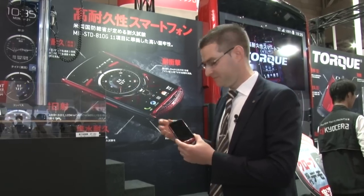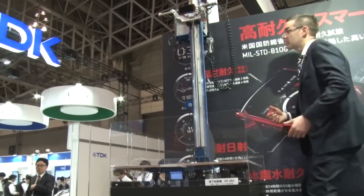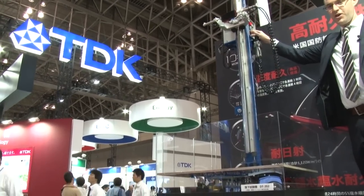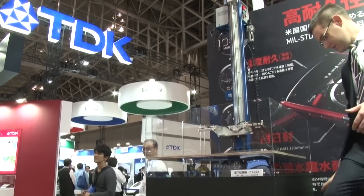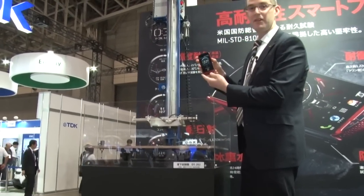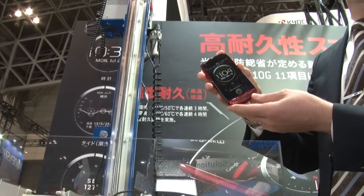So I'm going to show you first a drop test. Here we're going to drop the phone in one, two, three. You can see even after the drop, the phone works fine — no scratches, no breakage, nothing. So it's fine for being dropped.